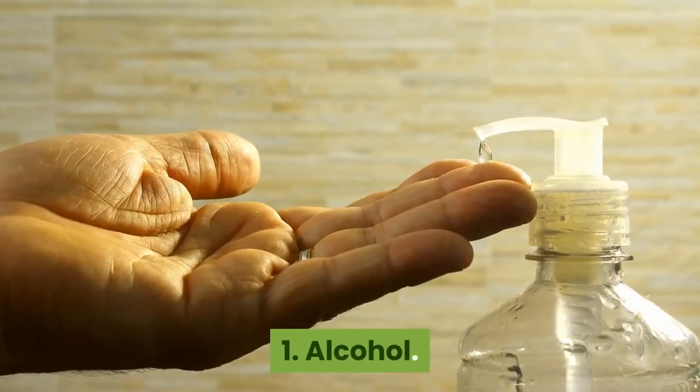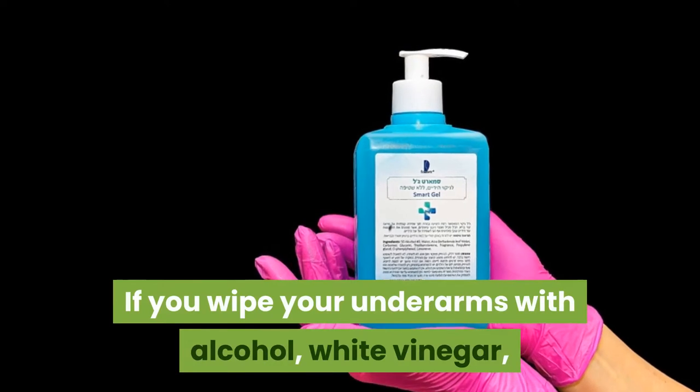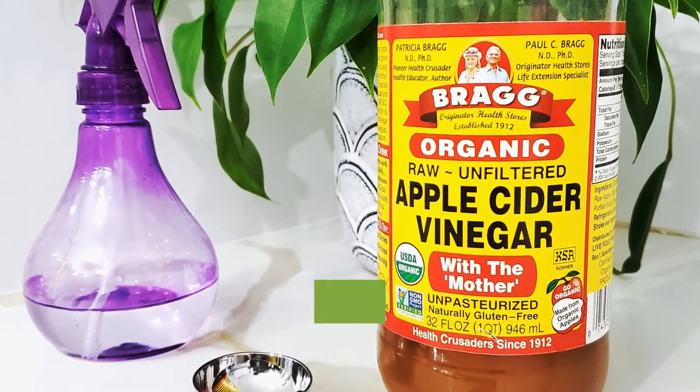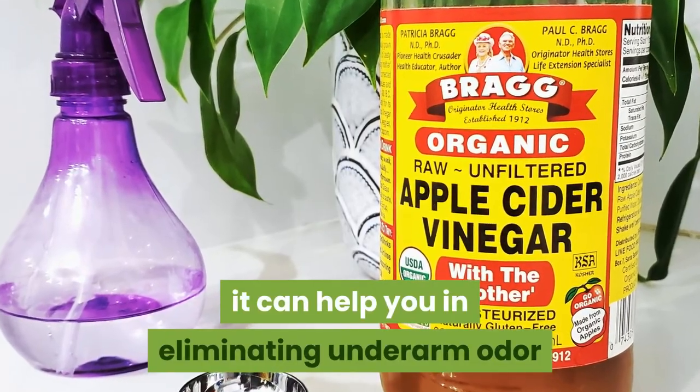1. Alcohol. If you wipe your underarms with alcohol, white vinegar, or witch hazel instead of a deodorant, it can help you in eliminating underarm odor.